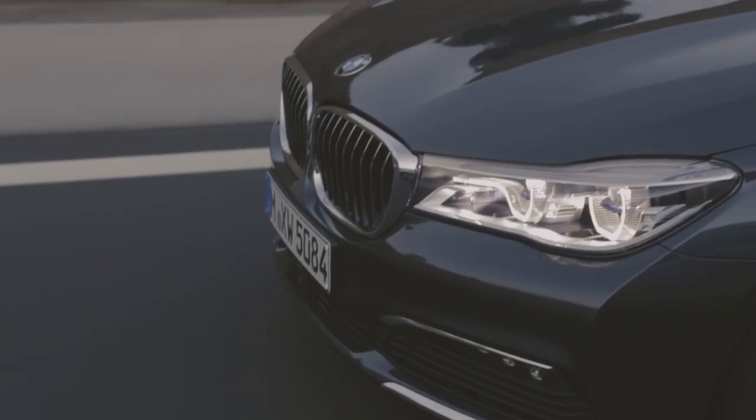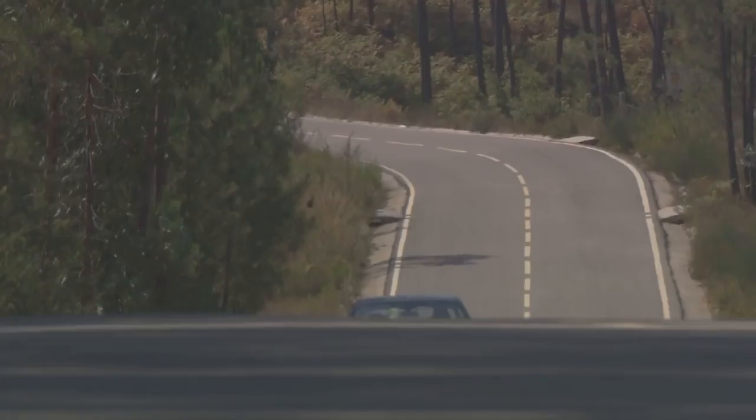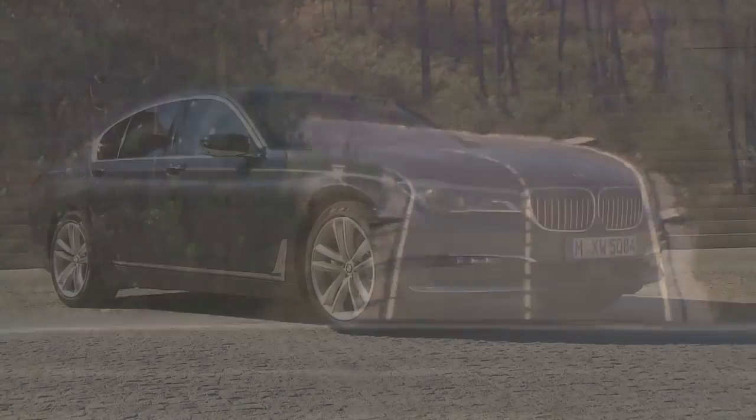To achieve this, BMW focused primarily on lightweight construction. A consequent lightweight construction led to a reduced overall weight of the car, and that enables us to provide even more agility, precision, and handling features than before. That's how the new BMW 7 Series is able to offer a successful mixture of sportiness and comfort.